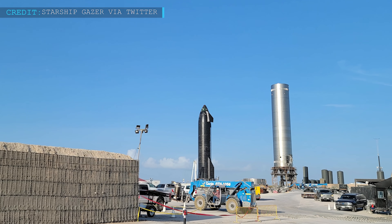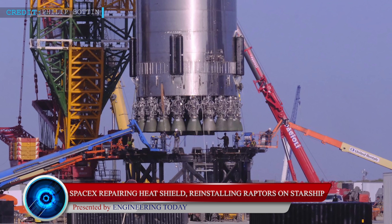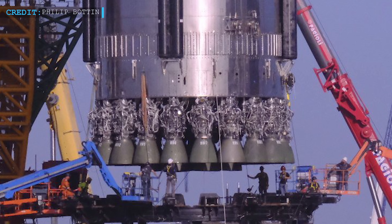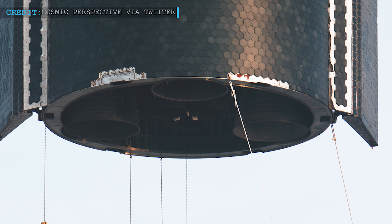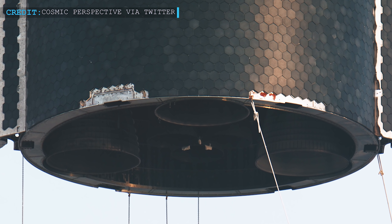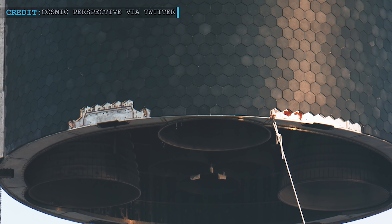Let's begin today's space updates with SpaceX reinstalling 3 Raptor engines on SN20. We've seen SpaceX teams reinstall the Raptor engines on the Super Heavy booster BN4 after a few days from the removal of the Raptor engines from it. SpaceX is going through the same path with Starship SN20 also. Like the BN4 booster, the Raptor engines of SN20 have been removed. SpaceX teams had nearly finished installation and repairs of TPS heat shield tiles and they recently moved on for reinstallation of three of the six Raptor engines on Starship SN20.